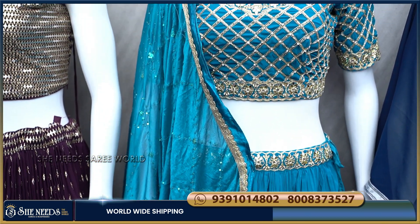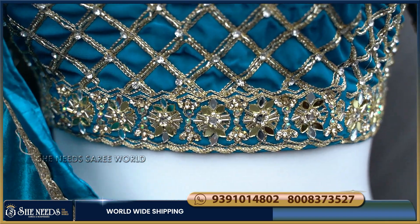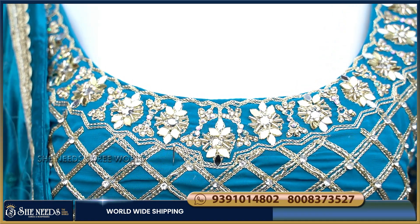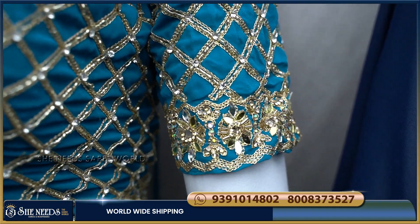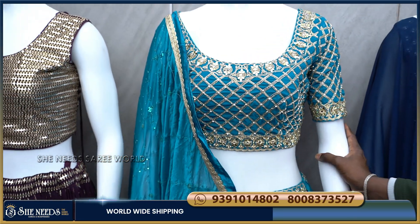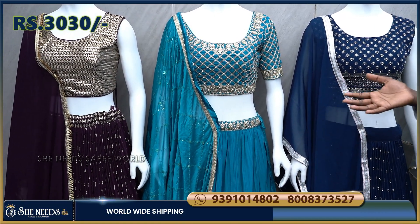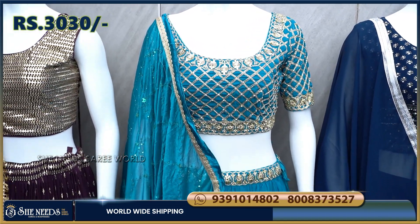I will show you a blouse. It has a big look and the fabric is great. The blouse is very heavy, with design on both the front and back. The sleeves are 10 inches. This blouse would normally be 5,000 rupees, but as a ready-made set, She Needs is offering it at only 3,030 rupees.